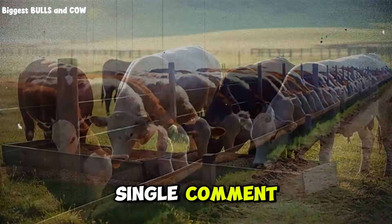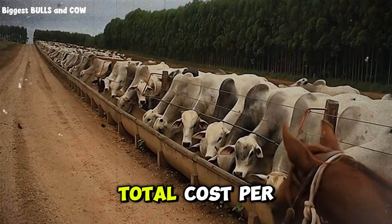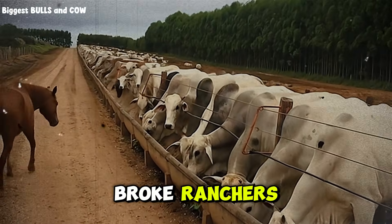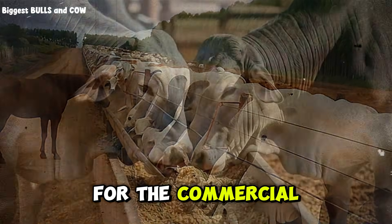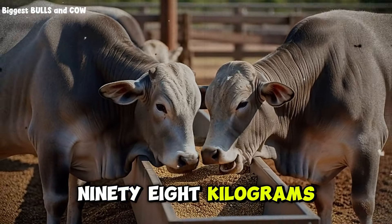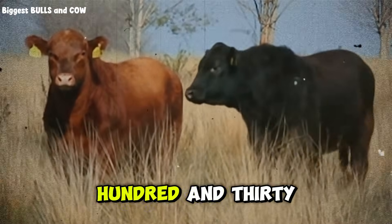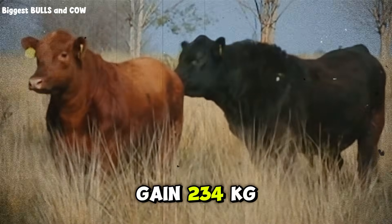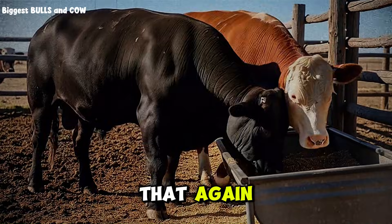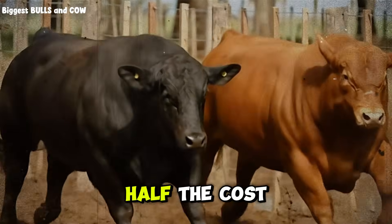I read every single comment, and I want to know if this is hitting home for you — because what I'm about to show you next is even more shocking. Let's talk about total cost per kilogram of gain, because this is the metric that separates profitable ranchers from broke ranchers, and almost nobody calculates this correctly. For the commercial feed group, I spent $417.60 in feed to gain 198 kilograms — that's $2.11 per kilogram of weight gained. For the custom mix group, I spent $230.40 in feed to gain 234 kilograms — that's only $0.98 per kilogram of weight gained. $2.11 versus $0.98: the custom mix was less than half the cost per kilogram of gain.